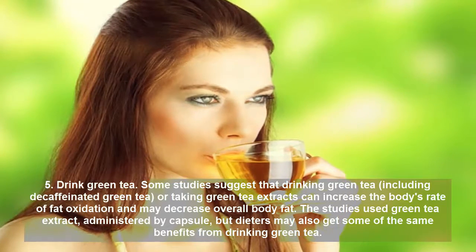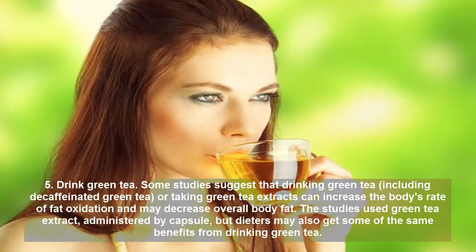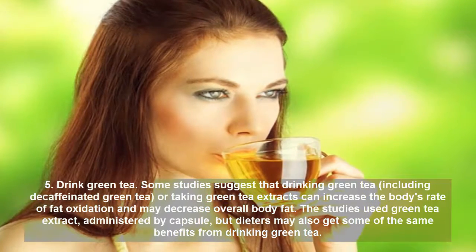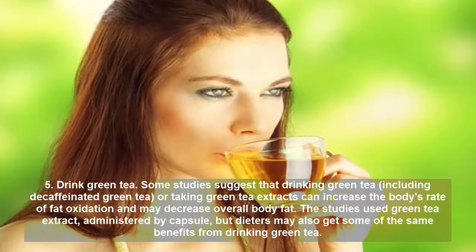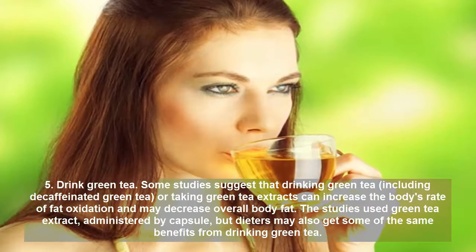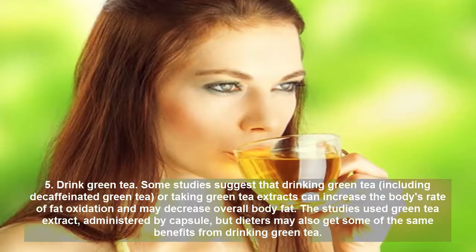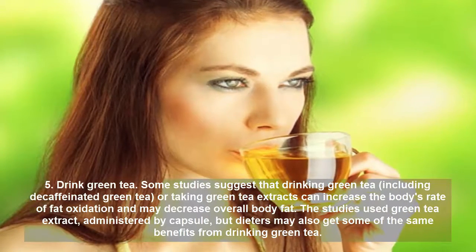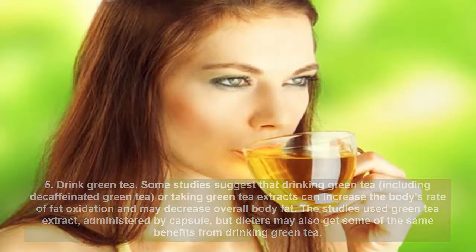Tip 5: Drink Green Tea. Some studies suggest that drinking green tea, including decaffeinated green tea, or taking green tea extracts can increase the body's rate of fat oxidation and may decrease overall body fat. The studies used green tea extract administered by capsule, but dieters may also get some of the same benefits from drinking green tea.